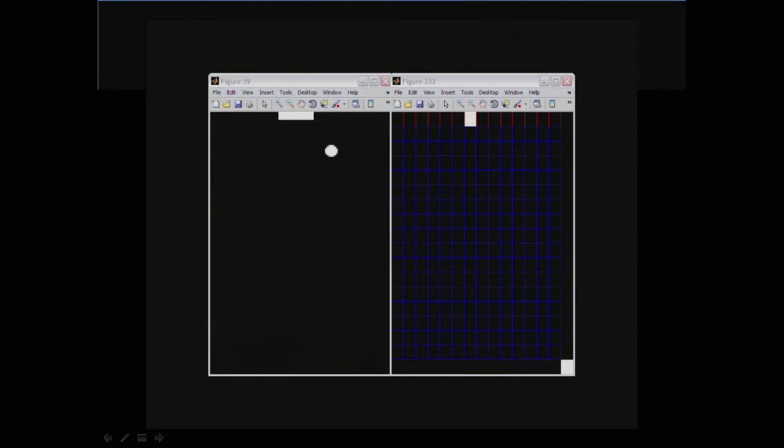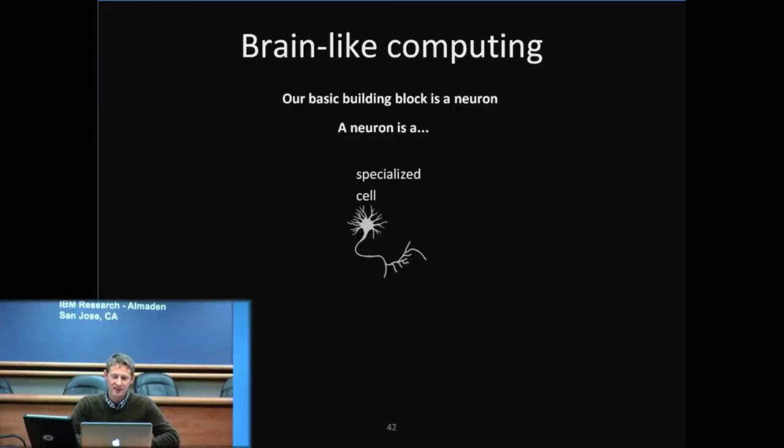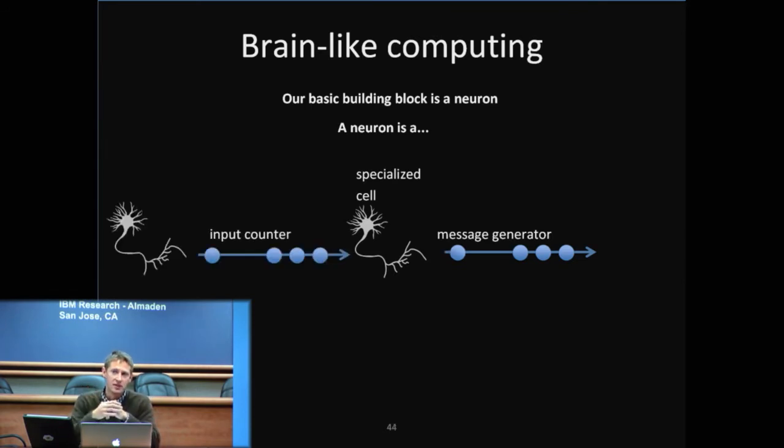So how exactly are we doing this? Well, you've probably heard of neurons before. Neurons are basically specialized cells in our body. Just like we have blood cells and skin cells, we also have brain cells, which are neurons. What they do is actually fairly simple: they generate messages, which are simply pulses — sometimes called spikes — that basically say there's something interesting happening here at a particular time. Just as a neuron is sending out these messages, it's also receiving messages from other neurons. Typically, the more messages it receives, the more it in turn sends out.